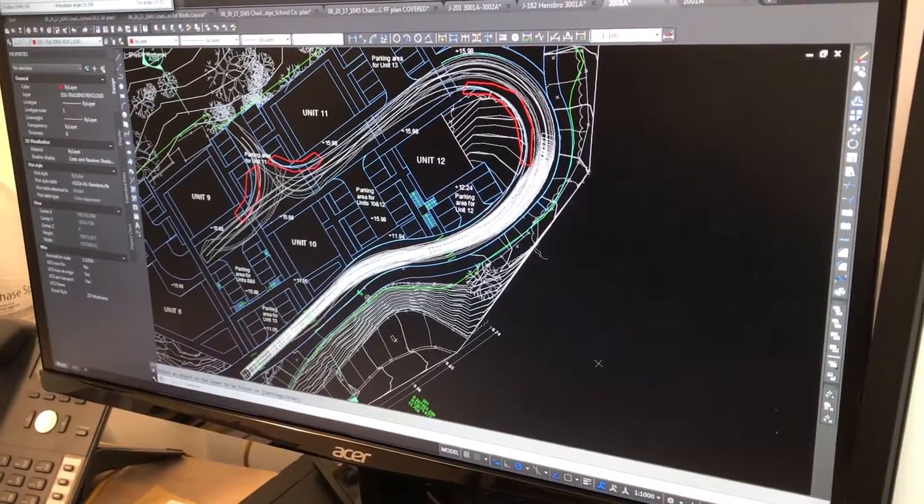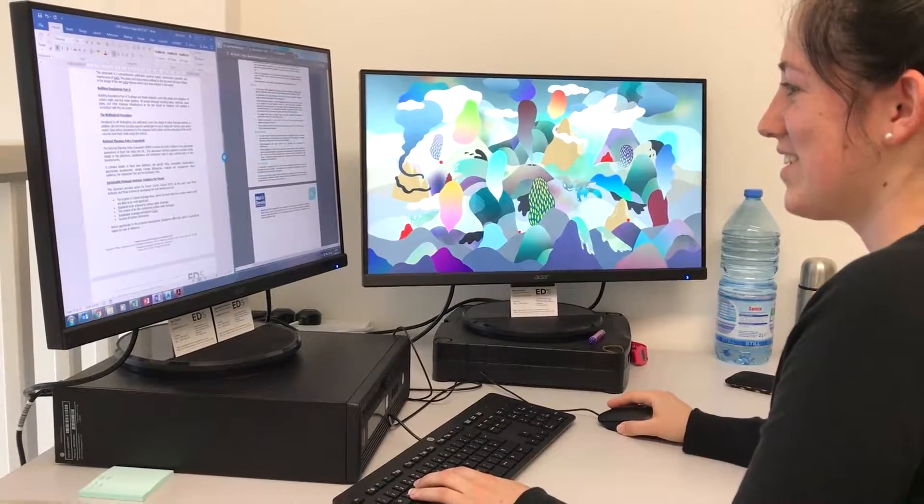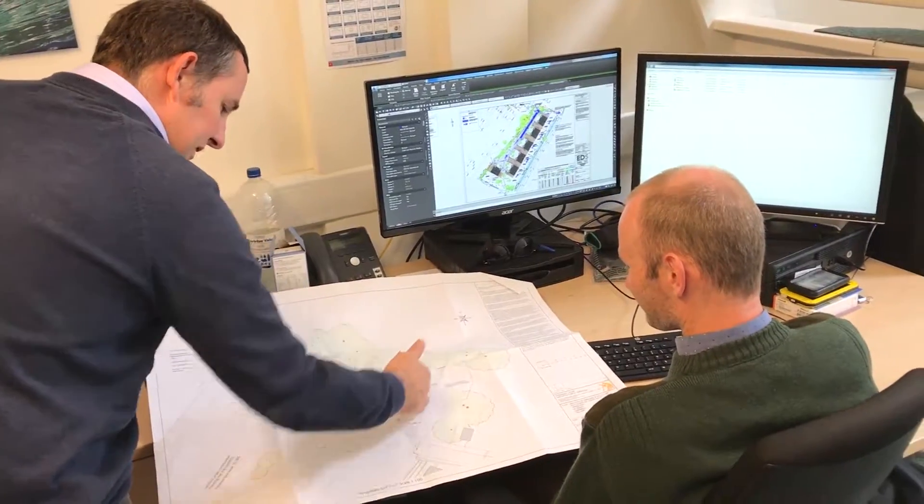Flood risk and drainage has become an increasingly important part of the planning process as a whole, with recent focus on climate change. There's a huge focus now with planners and the local authority on making sure that new developments don't cause flooding, looking at those pros and cons of different sites and making sure that the site is a sustainable and safe place to develop.